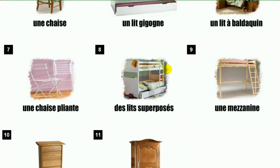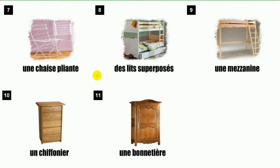Une chaise pliante. Des lits superposés. Une mezzanine.